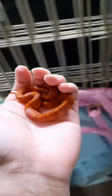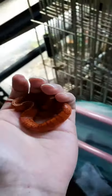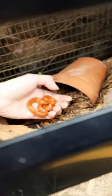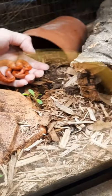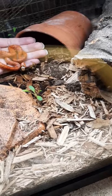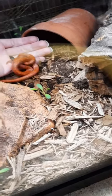Let's see if we can get her in her tank. Ignore all this stuff in the background — it's got to be moved today. Opening up the tank. I'm putting her in. I hope she likes it. Hopefully she doesn't dig up all the plants.